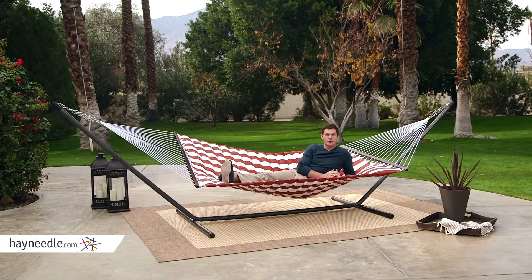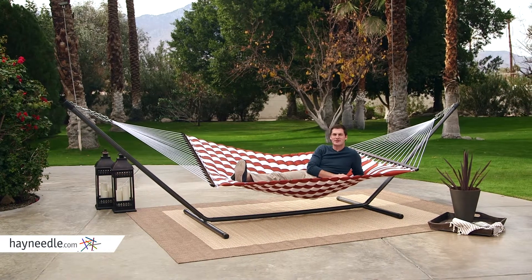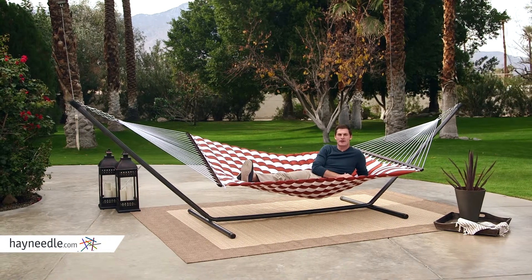Overall this hammock has durability, comfort, and style, so open your eyes and start enjoying the Island Bay 13-foot Sienna thick stripe pillow top hammock.